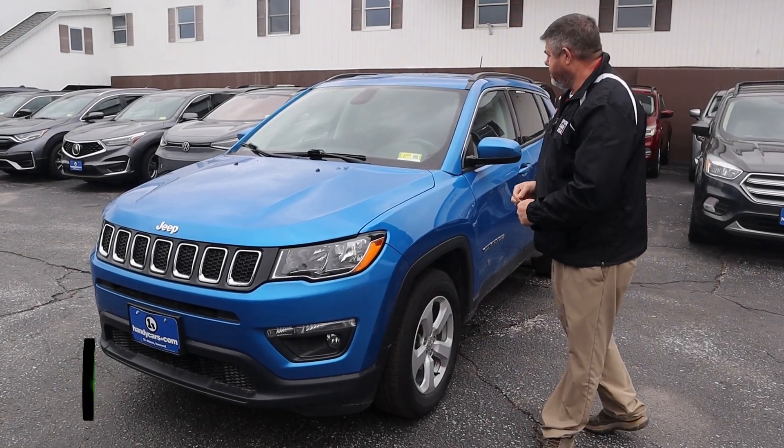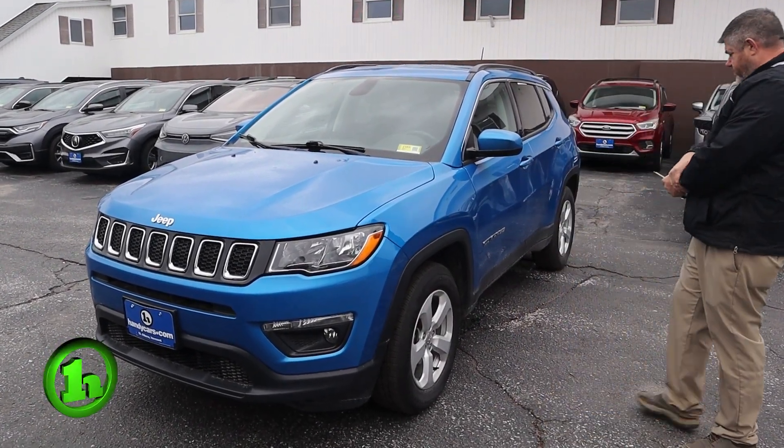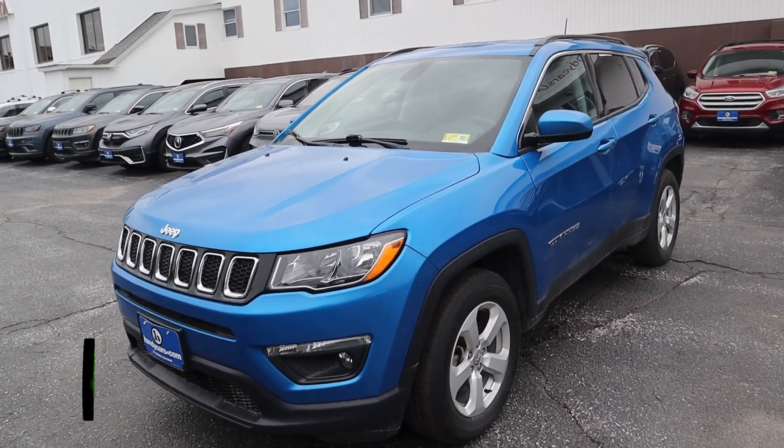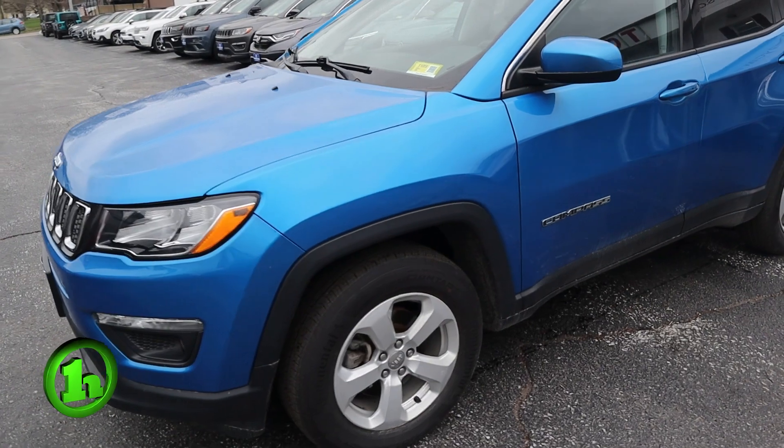How are we doing guys? Chad with Handy's Downtown. Just wanted to make a quick video for you on this 2020 Jeep Compass Latitude. We're going to do a quick walk around, look at the body, and we'll stick our head inside.